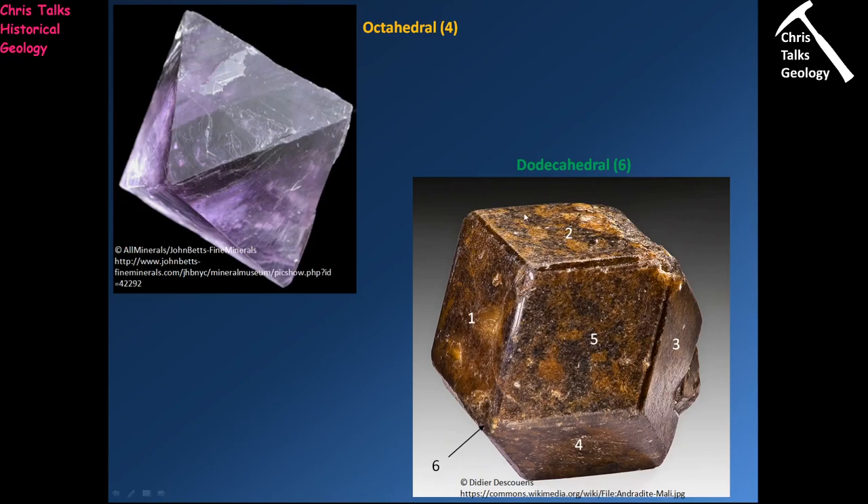Finally, minerals with a dodecahedral cleavage have six cleavage planes. I'll be honest — I've used a garnet crystal here as an example, which is actually part of the cubic crystal system, but it illustrates what a dodecahedral cleavage looks like. The crystal ends up with a somewhat spherical shape, with faces that can look like diamonds, hexagons, and pentagons locked together. Dodecahedral minerals are relatively rare, so the chances of encountering one are quite low.